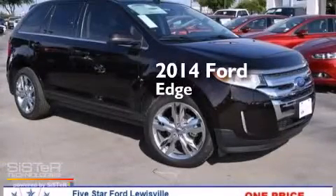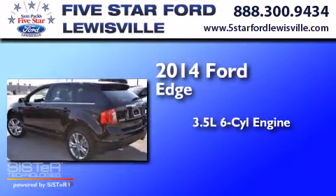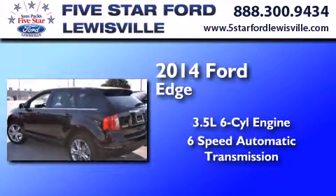This is a brand new 2014 Ford Edge. It has a 3.5 liter 6-cylinder engine and a 6-speed automatic transmission.